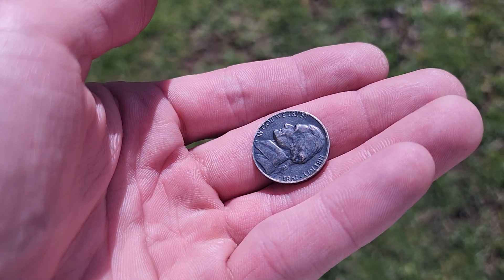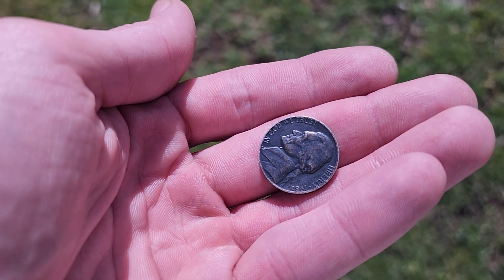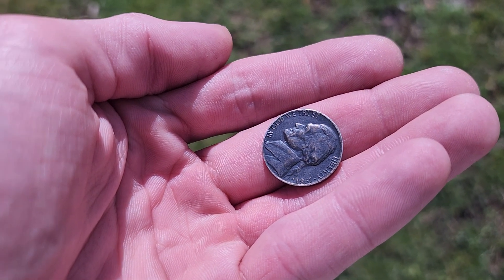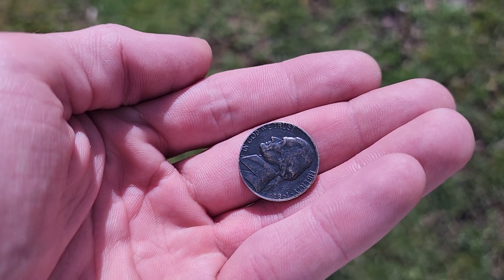I hope everybody has a good rest of your day. I'm just gonna keep on looking through my coins because I'm just having a pretty nice day doing that. Hope that y'all have a good rest of your day doing whatever y'all are doing. Peace out, family.